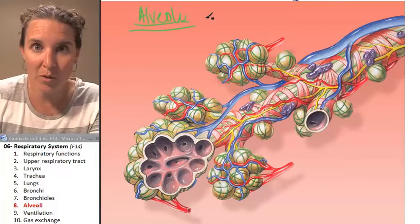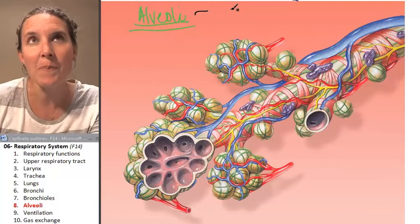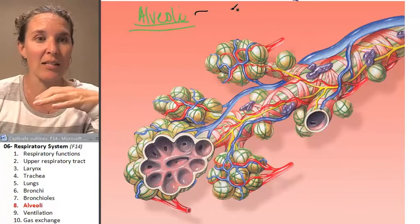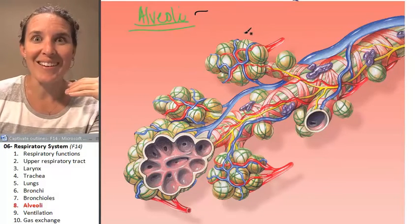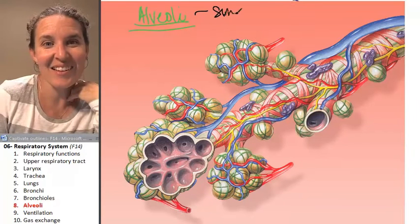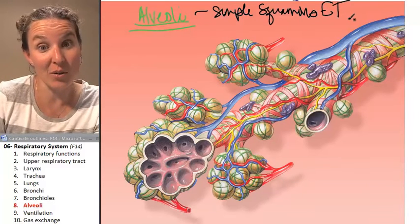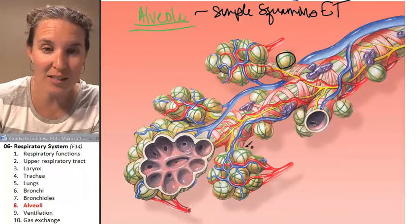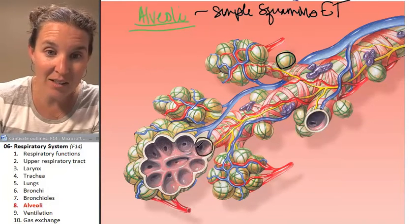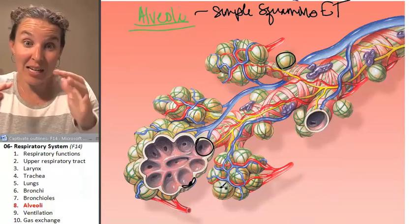Alveoli are bubbles that are lined by a tissue that is phenomenal at diffusion. What is it? Simple squamous epithelial tissue. This is one alveolus, and it doesn't show you the actual simple squamous epithelial tissue that is lining each one of those bubbles.